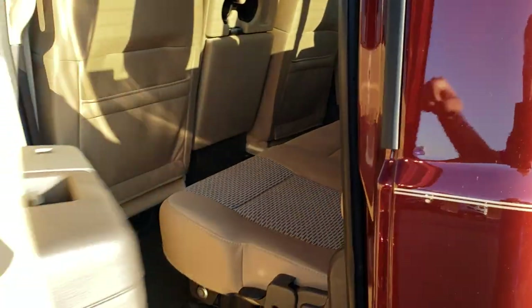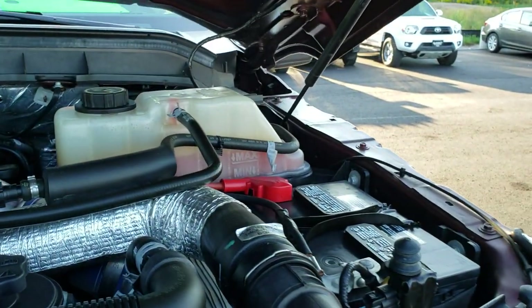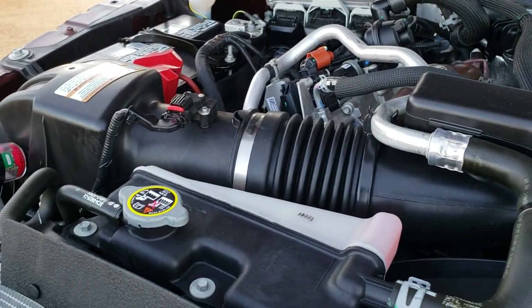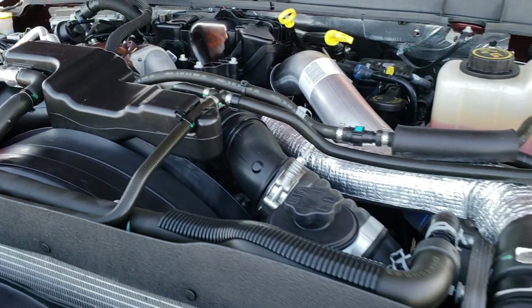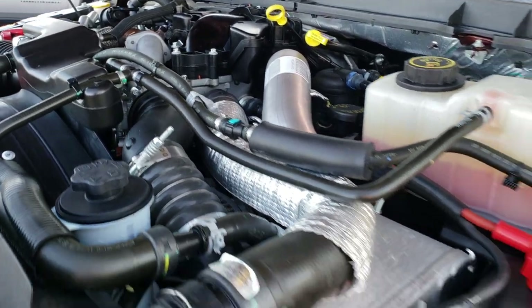We'll take a quick look under the hood. I'd like to thank you for checking out the video today. Hopefully from this video you will have been able to tell just how clean this truck is all the way around inside and out. Engine bay is like new underneath — very, very clean. Engine runs very smooth. This truck has been fully safety inspected by our service shop, has a fresh oil and filter change, and all the fluids have been checked and topped off.